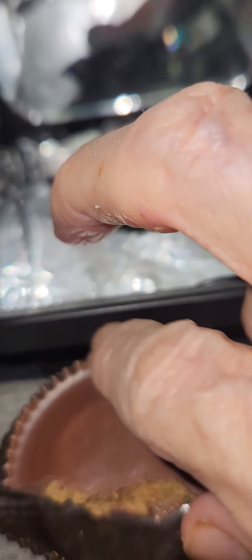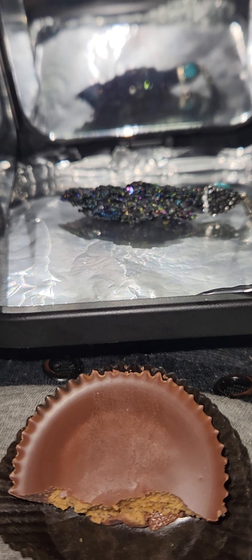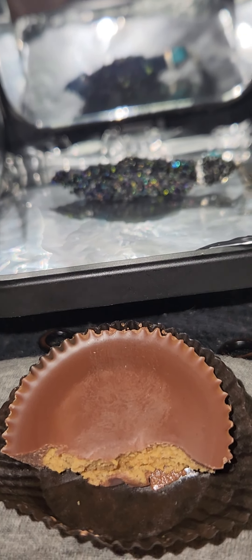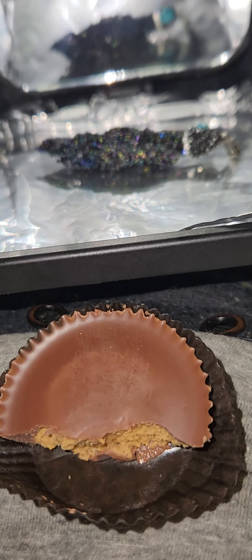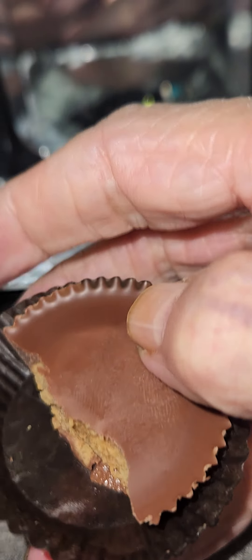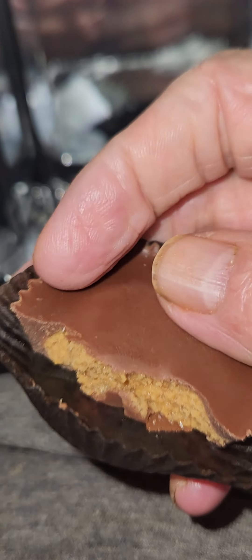Here we are again. We're having a snack, and we've got very few rules in my house. The main rule is be nice, and the code of conduct is all things in moderation — except chocolate. Usually I eat really good chocolate, but sometimes I need a quick fix.